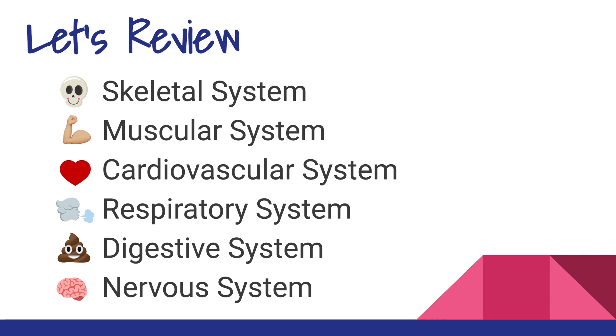Let's review. We've gone over our skeletal system, which involves our bones; our muscular system, which involved all the muscles of our body; the cardiovascular system, that involved the heart, the arteries, the veins, and blood; the respiratory system, that involved our lungs and oxygen; the digestive system, which is how we break down food and involved our stomach; and the nervous system, which involved our brain and our nerves.